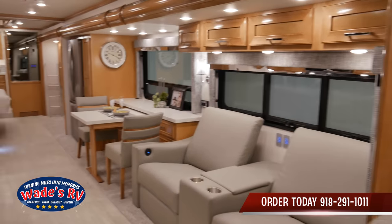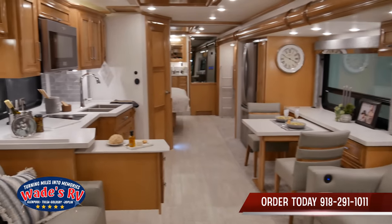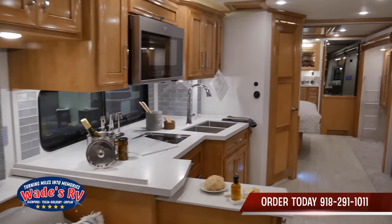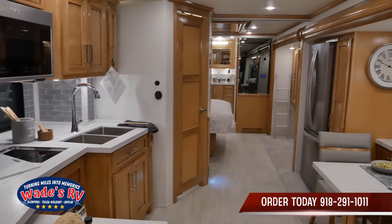Amazing floor plan. This is a perfect motorhome for the family. It has bunks above the captain seats and nice theater seats.